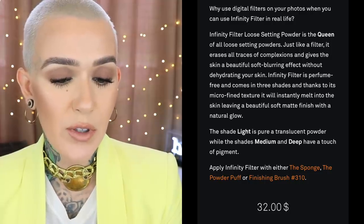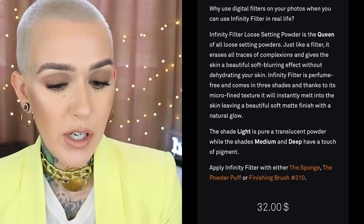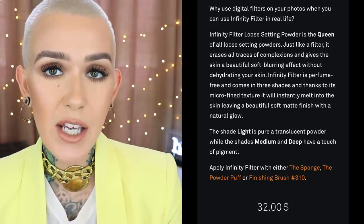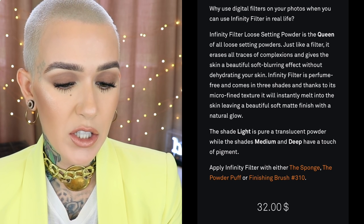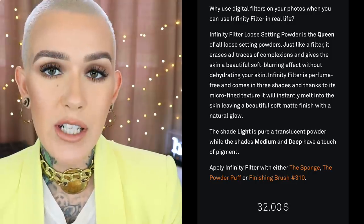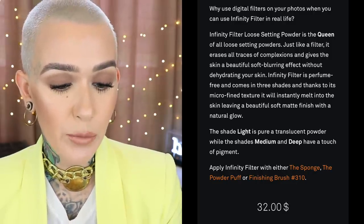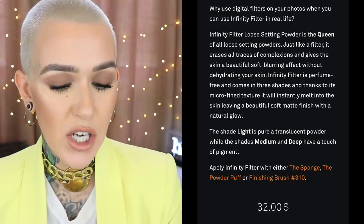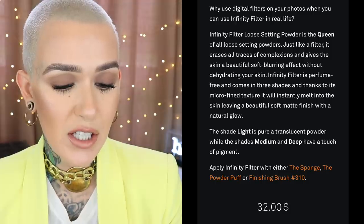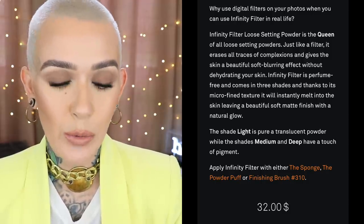From their website: 'Why use digital filters on your photos when you can use Infinity Filter in real life? Infinity Filter Loose Setting Powder is the queen of all loose setting powders. Just like a filter, it erases all traces of complexion imperfections and gives the skin a beautiful soft blurring effect without dehydrating your skin. It is perfume free, comes in three shades, and thanks to its micro-fine texture, it will instantly melt into the skin leaving a beautiful soft matte finish with a natural glow.'